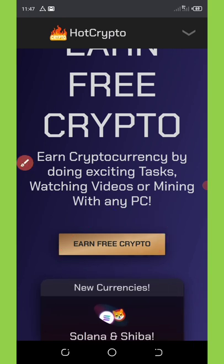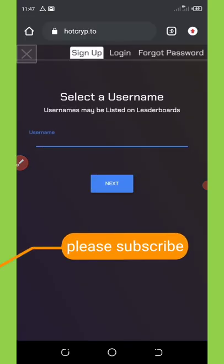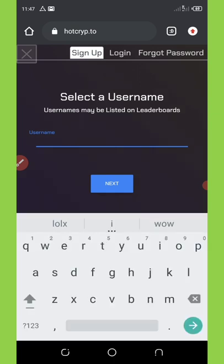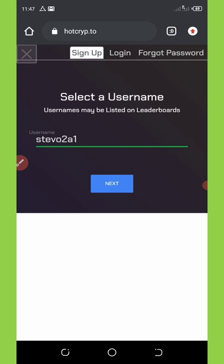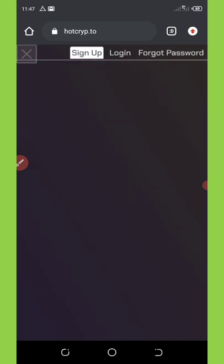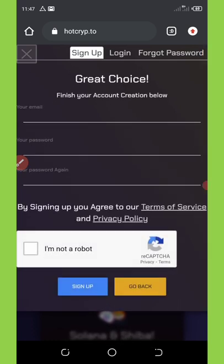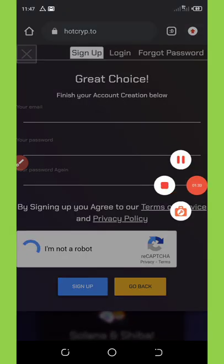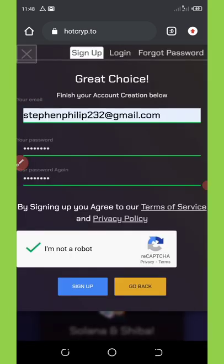All you need to do is click on 'Earn Free Crypto.' Once you click on that, a section will pop up where you need to register. Enter your username and press next. Then you'll enter your email address, password, retype your password, and confirm you are not a robot. After entering all the information, click on the sign up button and wait for it to reload.